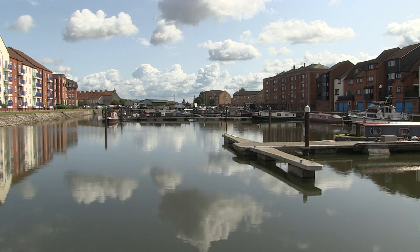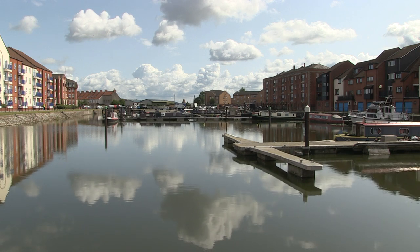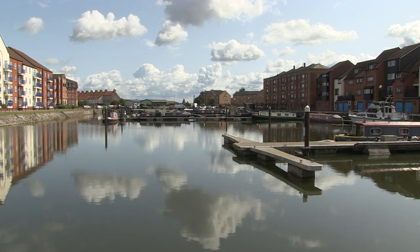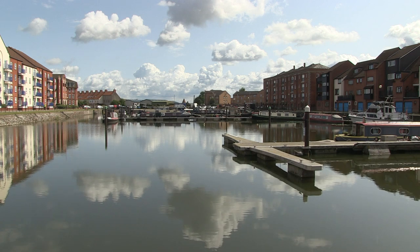This harbour was used for shipping local products — mainly wool, bricks and other things made locally — across the Bristol Channel and out to sea and around the world. Goods also came in through this port from around the world, especially things like Welsh slate for building, for putting on roofs. So 200 years ago this was an exceptionally busy port. Today, as you can see, it's very quiet and used entirely for leisure.